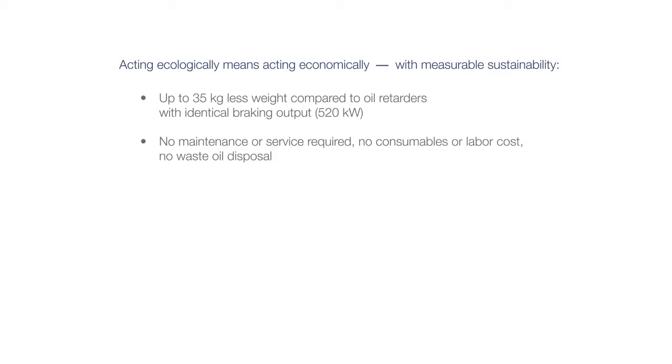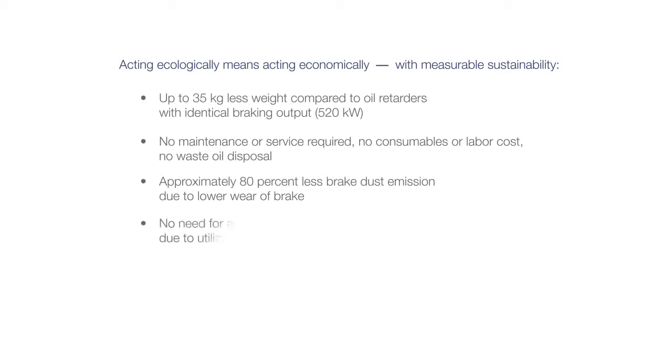Acting ecologically means acting economically with measurable sustainability. Up to 35 kilograms less weight compared to oil retarders with identical braking output of 520 kilowatts. No maintenance or service required. No consumables or labor cost. No waste oil disposal. Approximately 80% less brake dust emission due to lower brake wear. No need for additional operating medium due to utilization of the engine coolant.